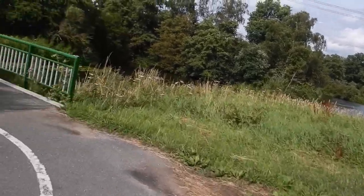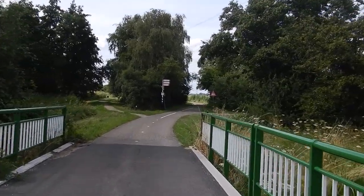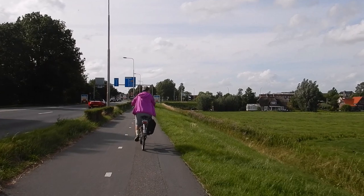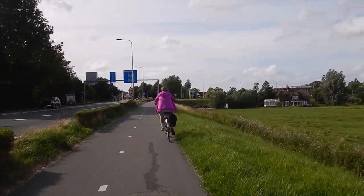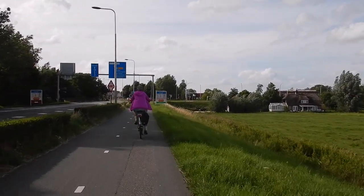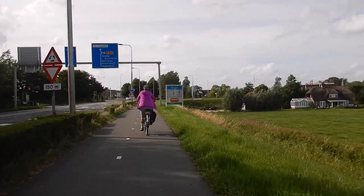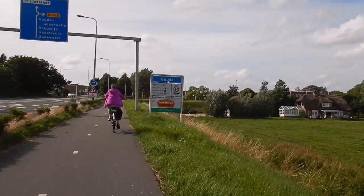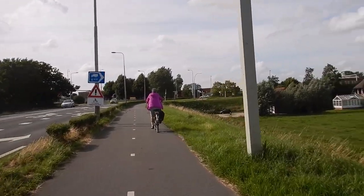And now we're back on the bicycle path again and coming into Gouda. Here you can see we're leaving the fields behind and getting into more urban areas. A little maneuvering to do to get across the river.